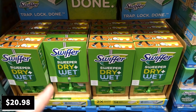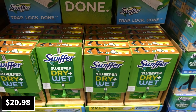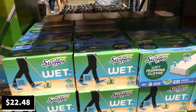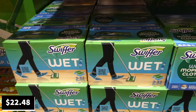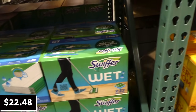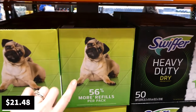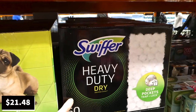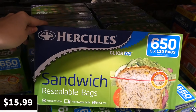The Swiffer cleaning kit — including the broom, 14 dry refills, and 6 wet refills — is a manager special at $20.98. The Swiffer wet refills (64-count, two 32-packs) are $5.50 off at $22.48. The Swiffer heavy-duty dry refill pack (50-count, 56% more refills per pack) is $5.01 off at $21.48.